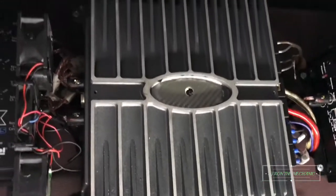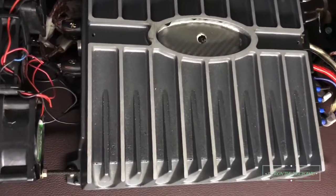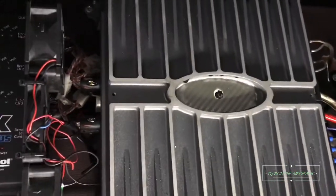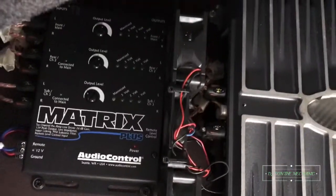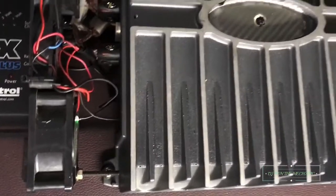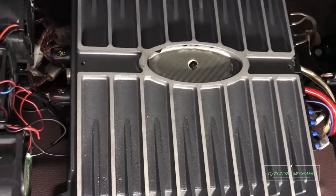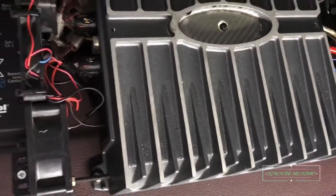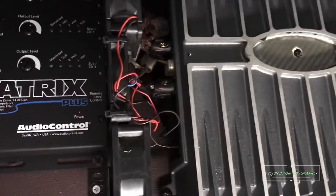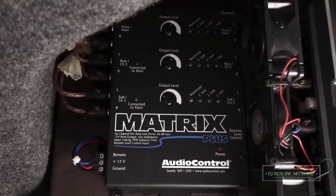Right here is my highs and mids amp — this is a Rockford Fosgate Power 400.4, running all the highs and mids. You see this little contraption right here? That's my fans to keep that cool. All you old schoolers know those Fosgate amps get hot, even running just highs and mids. But I got something to cool it down. And you can see right there I got my Matrix Plus.